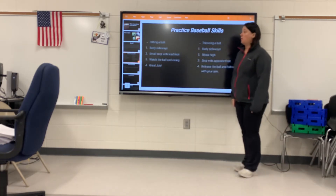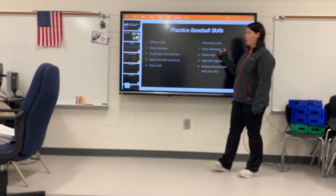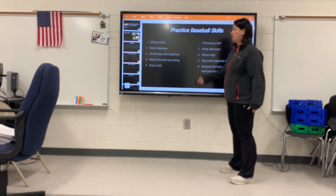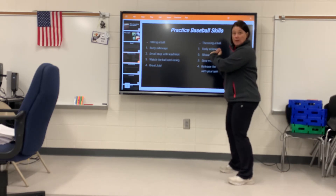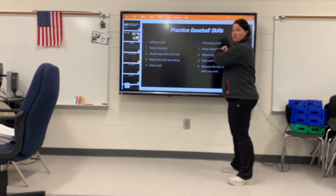So we're going to practice some baseball skills — hitting a ball and throwing a ball. For hitting, put your body sideways; your front foot is your lead foot. Put your hands together as if you're holding a bat, watch that ball, and swing. Let's do five swings.